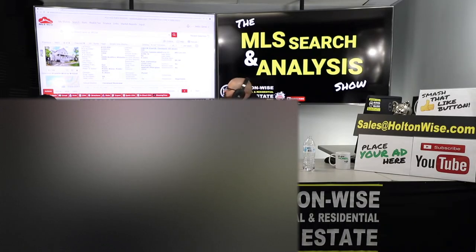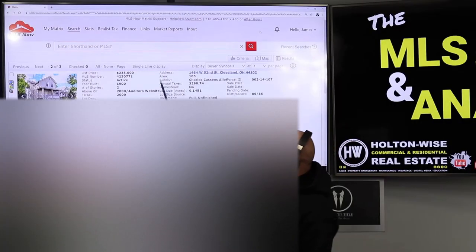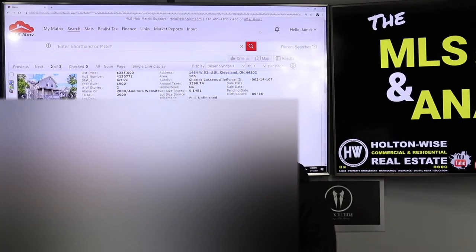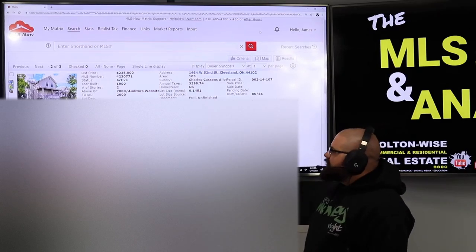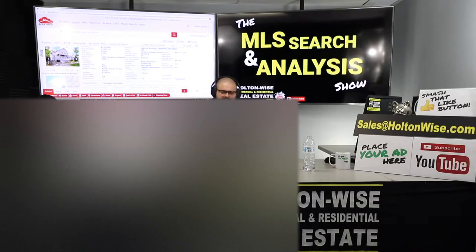As far as price goes, I don't think there's anything wrong with $235,000, but I believe we can beat him down. It's already been on the market almost three months. So let's beat him down a little bit. I think he started even higher — I think he started at like $250,000 when he listed it.